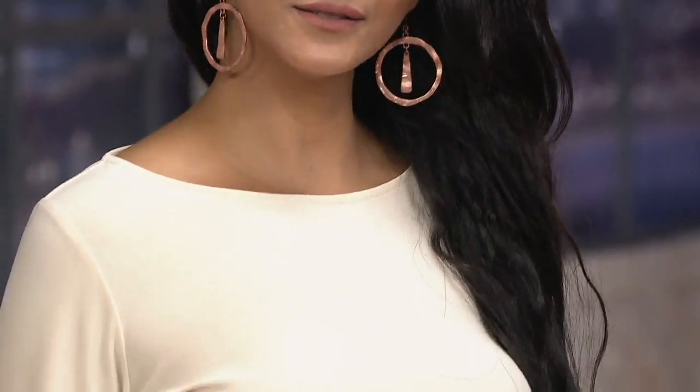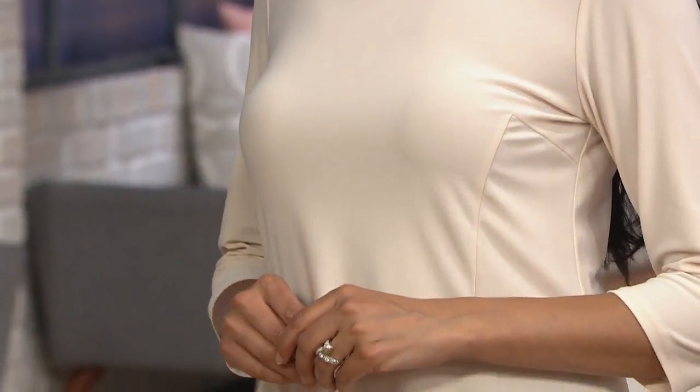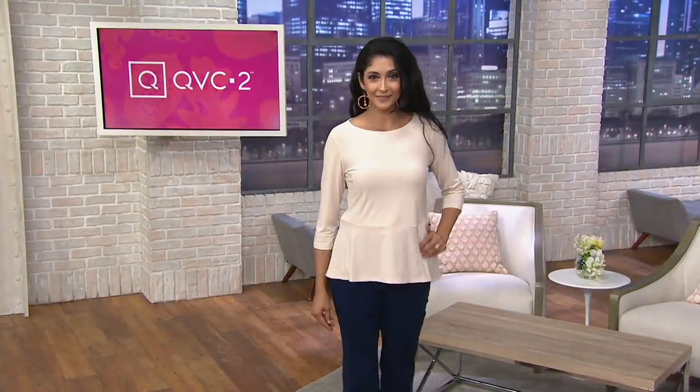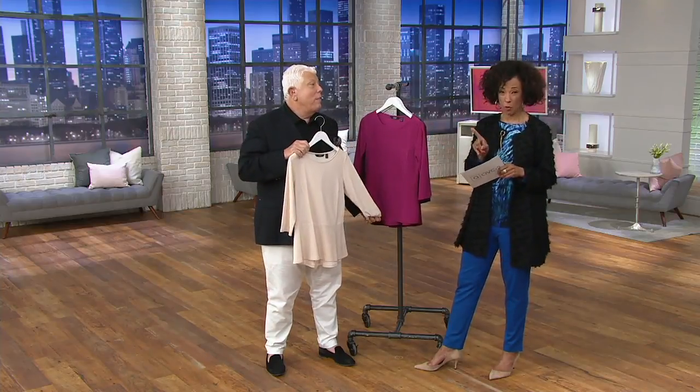His caviar crepe peplum top with the princess seams — this too has a clearance price. Dennis has got a lot of new things coming into the collection as we transition into fall. The great news for you shopping right now is that with some of these limited items, we don't necessarily have a great deal of sizes, but you do have an opportunity to save — about 45% off the regular price.